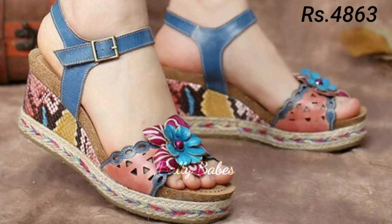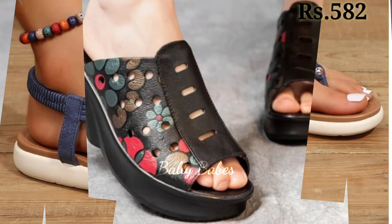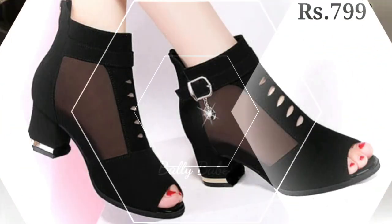We have a wide selection of heels, from classic pumps to strappy sandals. Our heels are designed to be both stylish and comfortable. With a variety of heel heights to choose from, you can find the perfect pair for any occasion.